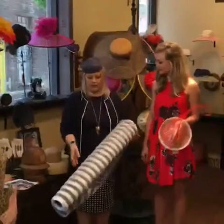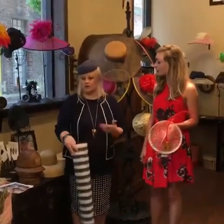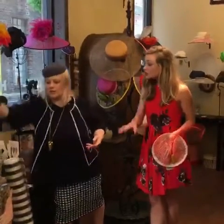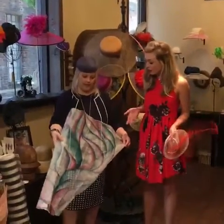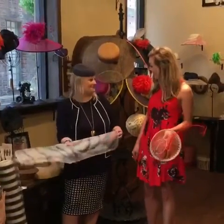I actually work with local master dyers here in Louisville — Justin and Nathan from Baz and Bee — who do custom prints for me. So these are custom to you; you couldn't get these anywhere else in the world. Exactly, because you've designed this pattern. They're made for me. That's really, really cool.